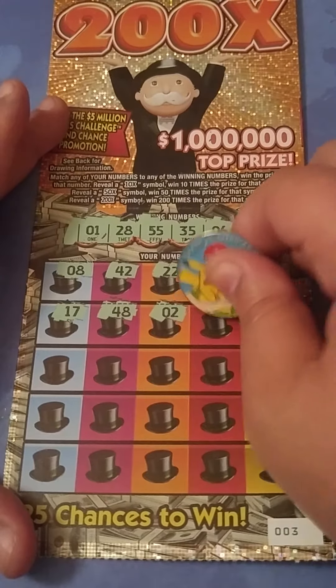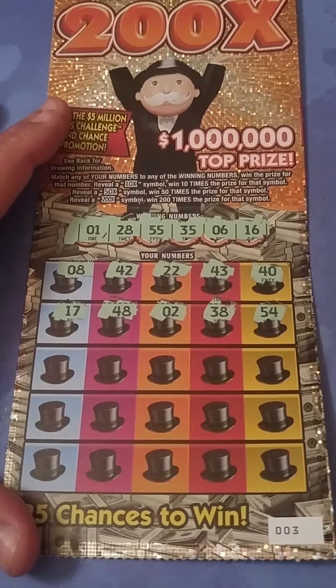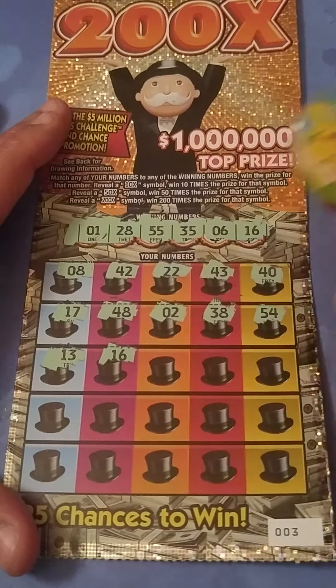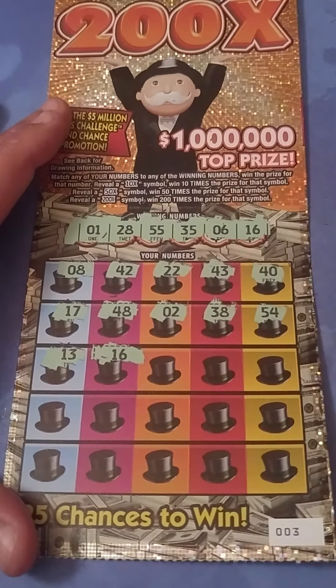2, we need a 1. 38, we need a 28. 54, one off. We need 1 — like the gambler says. 13, no. 16 — match, match! Thank God, we're going to win on the $20 ticket!